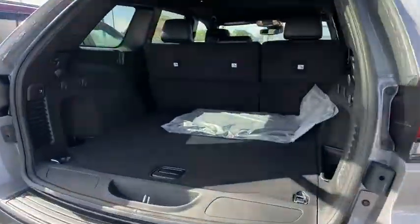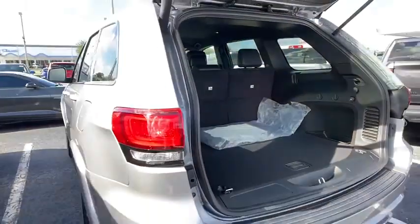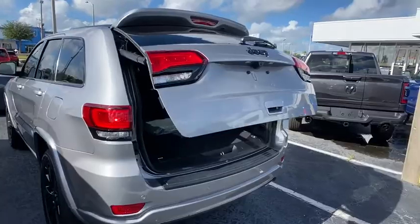Here are some of this vehicle's great options: backup camera, navigation system, keyless entry, anti-lock braking system, traction control, stability control, steering wheel audio controls, dual airbags.